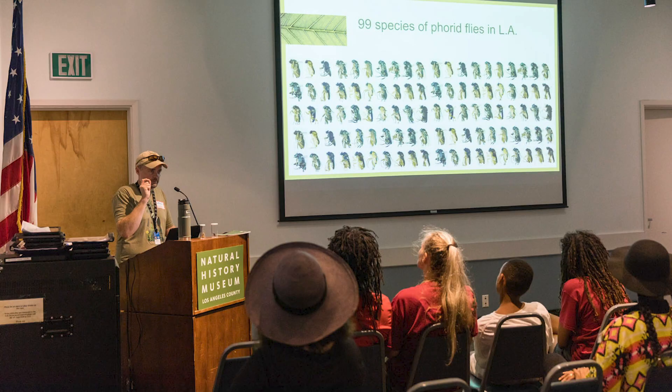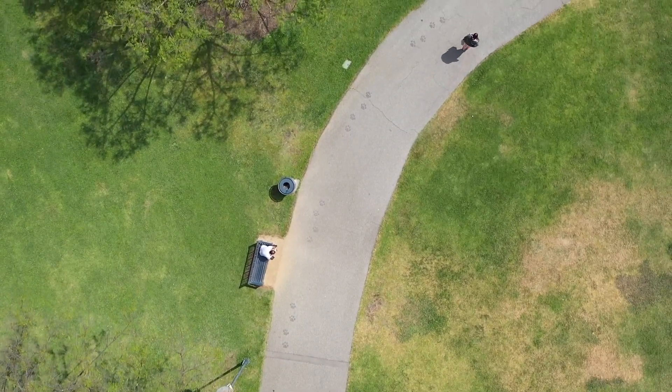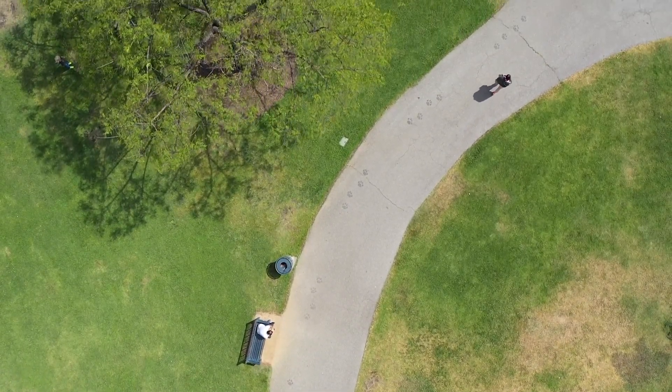There are two aspects to the Bioscan project that are absolutely integral to its success. One is that we're studying insects using methods that we normally would use in tropical rainforests or in more natural environments. The second is that we're involving the public, because so much of the land in Los Angeles is under public control.